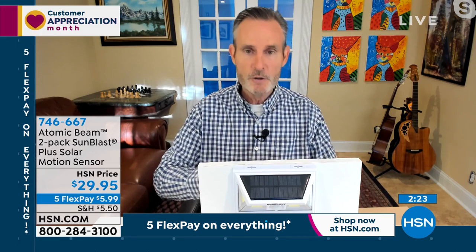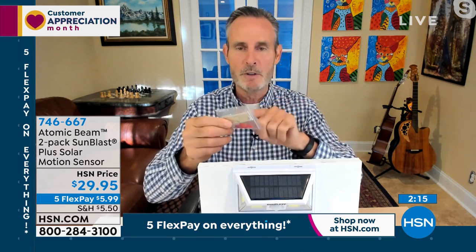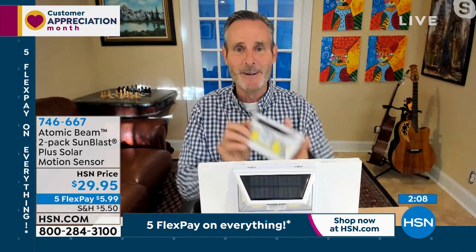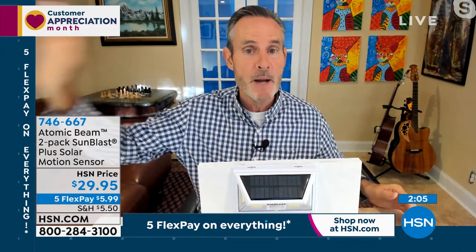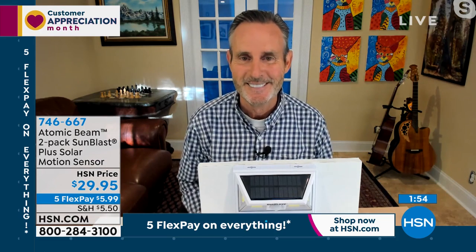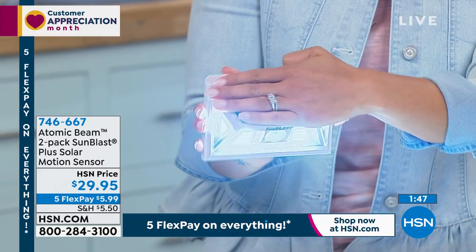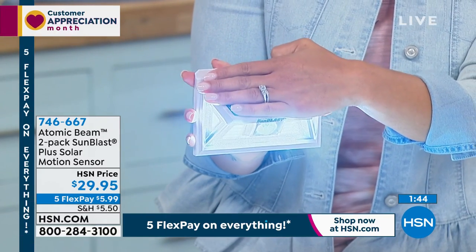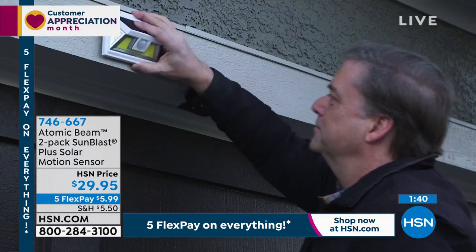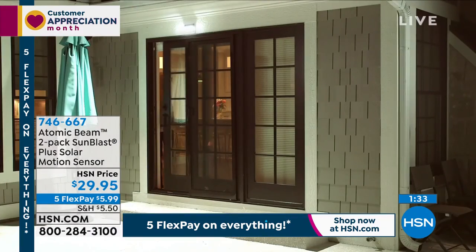This installs in seconds: open the box, apply the contractor-grade 3M sticky tape to the back, put your SunBlast where you want it — over the garage, front door, back by recycling or trash. When you walk out or arrive home in the dark the light comes on instantly. It's welcoming, it's instant, there are no monthly bills, and the lights aren't even dim yet. You're getting two of these for under $30.